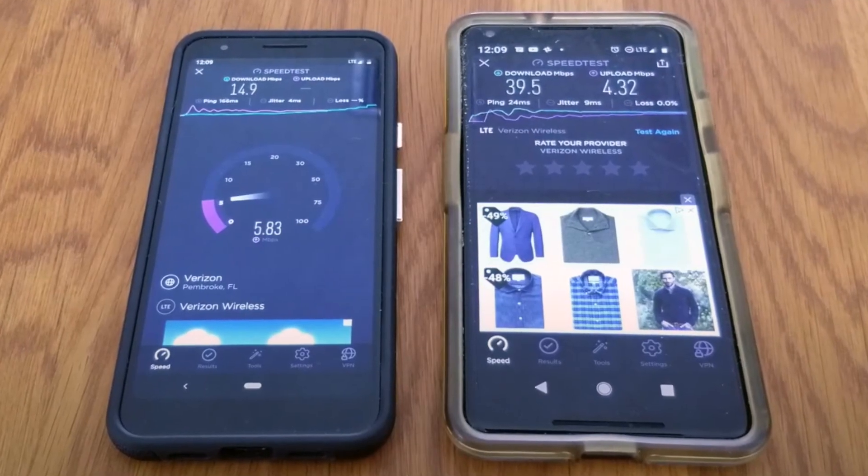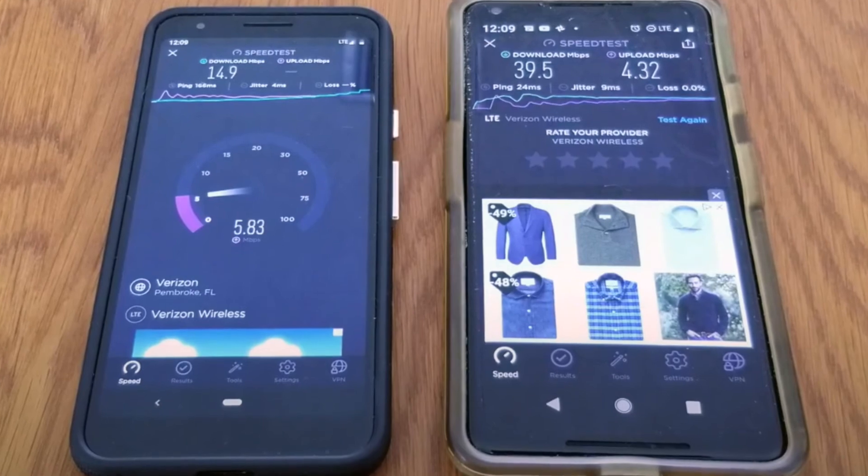Although Visible's data speeds have worked for me and my fairly typical data needs, it's not going to be for everyone, and it all comes down to deprioritization. Back in 2019, I did a side-by-side comparison of Verizon Postpaid and Visible. The speed test definitely showed Verizon Postpaid was faster, and that should be expected because Visible tells you: when there is network congestion, those Verizon Postpaid customers are going to get priority. For me, this isn't a big deal because all those people on Verizon Postpaid are paying a whole lot more — with Visible, I'm just paying $25 a month with party pay.